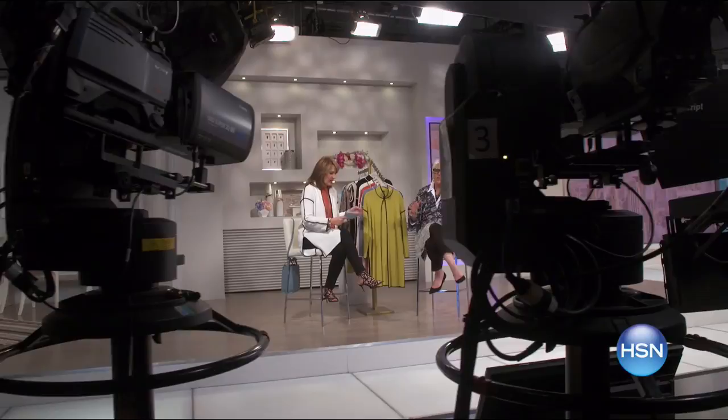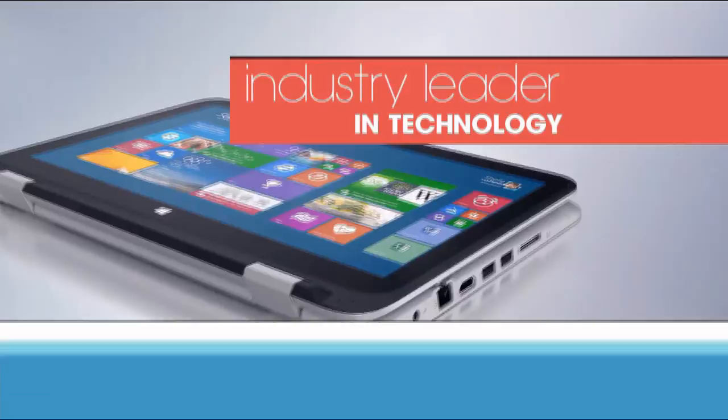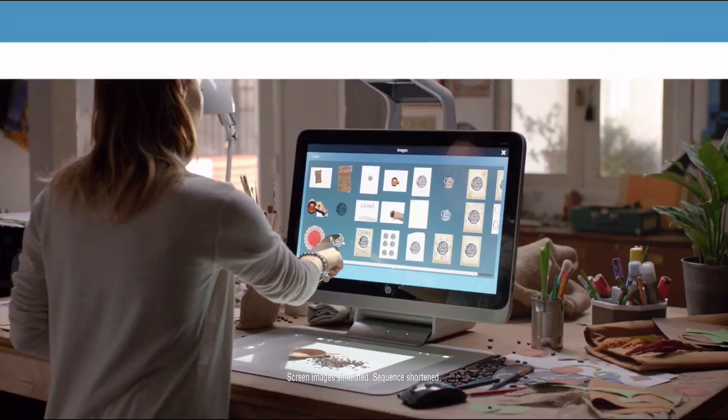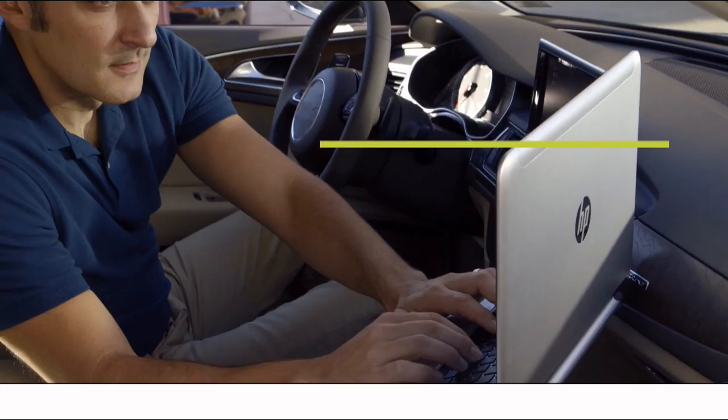Since 1939, HP has been an industry leader in technology, offering innovative, practical products at a great value — a tradition they carry on to this day. HP puts innovation at your fingertips. From desktops to laptops and printers to tablets, HSN has the latest in HP technology so you can stay productive and stay connected wherever life takes you. HP — make it matter.